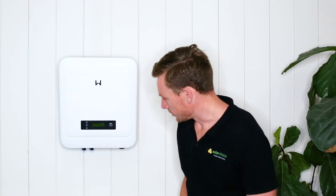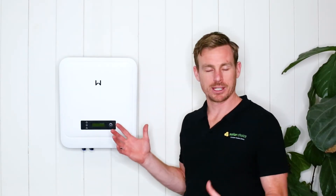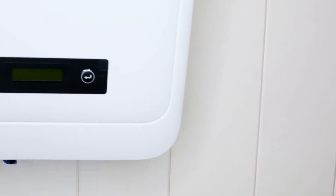GoodWe's inverters come with LCD screens which give the user the ability to see the real-time performance of the system. It also comes with a monitoring system where you can see the performance in real-time and also track the performance over time.